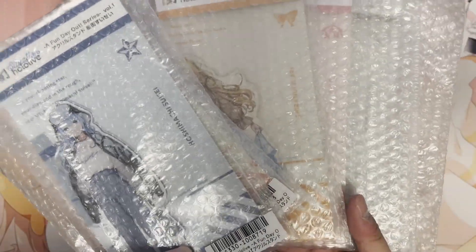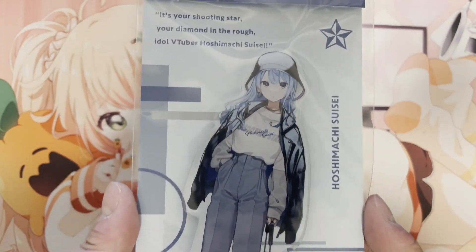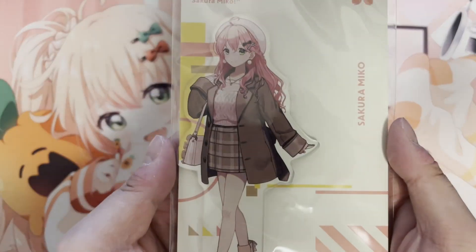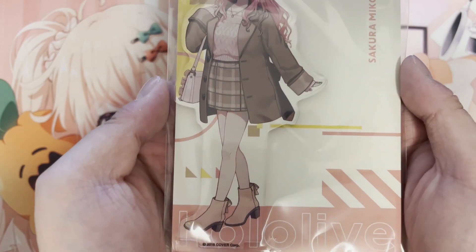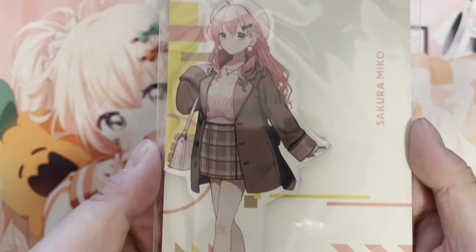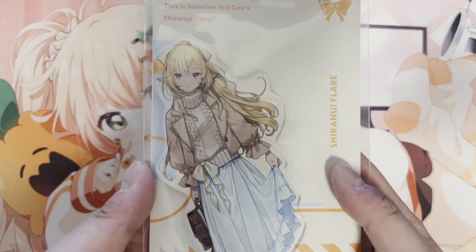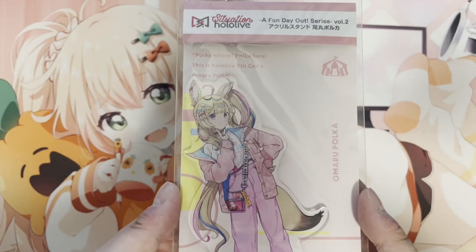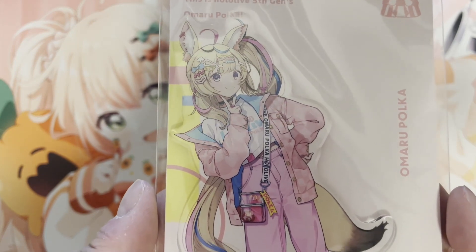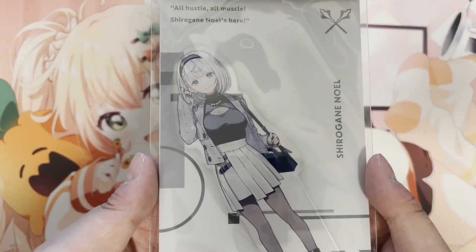I'll show you what they look like without the bubble wrap. From series one, we got Suisei — here's a close-up. Also from volume one, we got Miko. So we got the MiKomet set for the first volume. The remaining three are from volume two: we got Flare, Polka, and lastly Noelle.